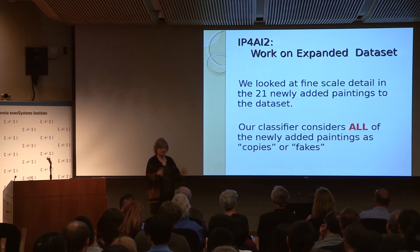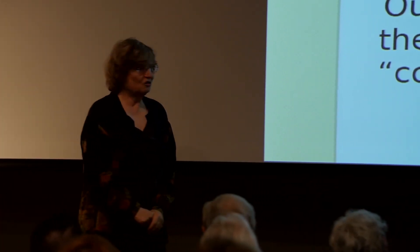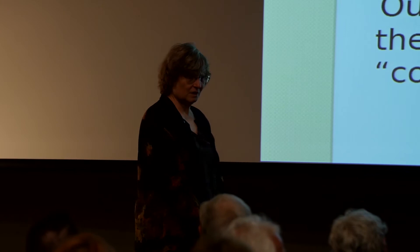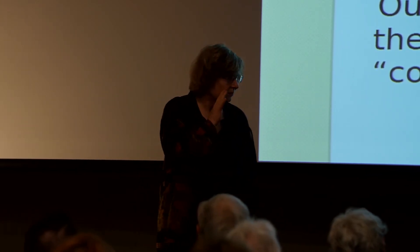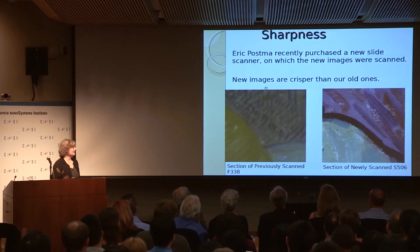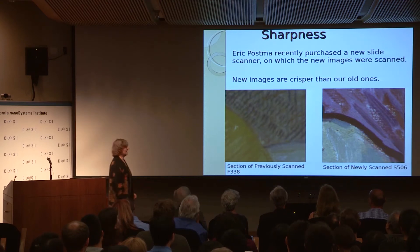We knew that wasn't true — some of those paintings had a long history as completely authentic, no question about it. We did our analysis again and tried again. Finally we asked some of the other teams, saying we have a problem. And they said, oh, you too? What we found out was that we really should have paid more attention earlier to data acquisition.